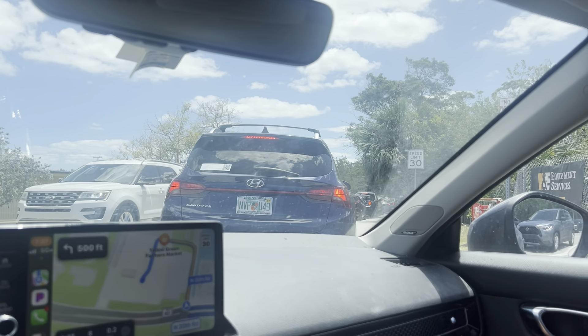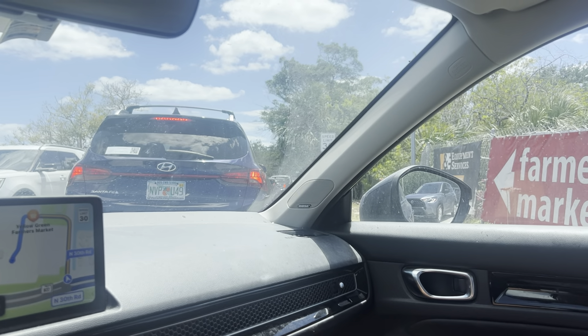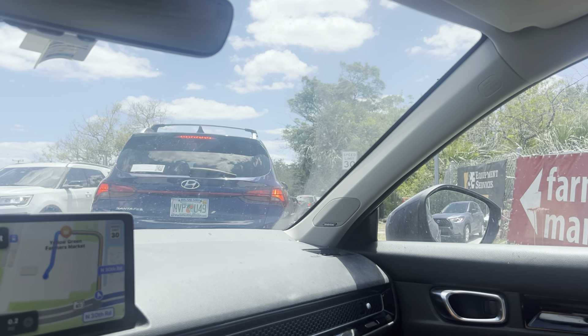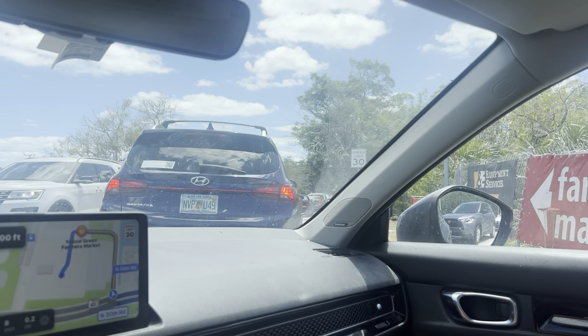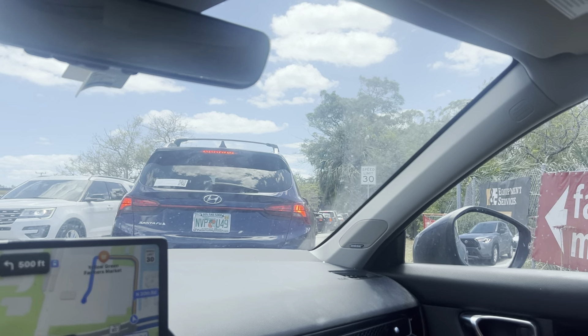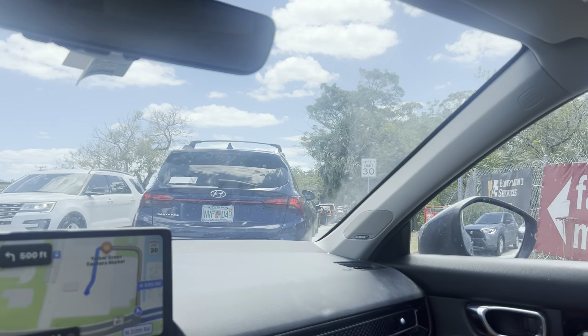It is already 1:30, so there's a lot of people here. I used to go here with my mom, but the last time I was here was in 2018. And it's not just a farmer's market - I think they also have knickknacks and things like that. Well, they used to, but let's get in there and see what they have to offer.